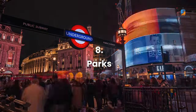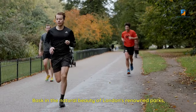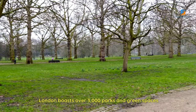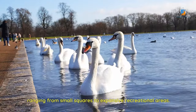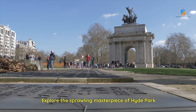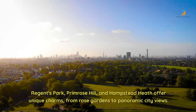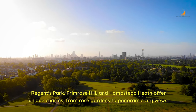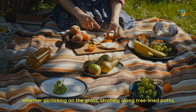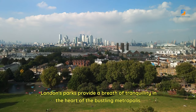Number 8: Parks. Bask in the natural beauty of London's renowned parks, each a verdant oasis offering respite from the urban hustle. London boasts over 3,000 parks and green spaces, ranging from small squares to expansive recreational areas. Explore the sprawling masterpiece of Hyde Park, where you can pedal on the Serpentine, attend open-air concerts, or enjoy a stroll. Regent's Park, Primrose Hill, and Hampstead Heath offer unique charms, from rose gardens to panoramic city views. Whether picnicking on the grass, strolling along tree-lined paths, or simply soaking in the fresh air, London's parks provide a breath of tranquility in the heart of the bustling metropolis.